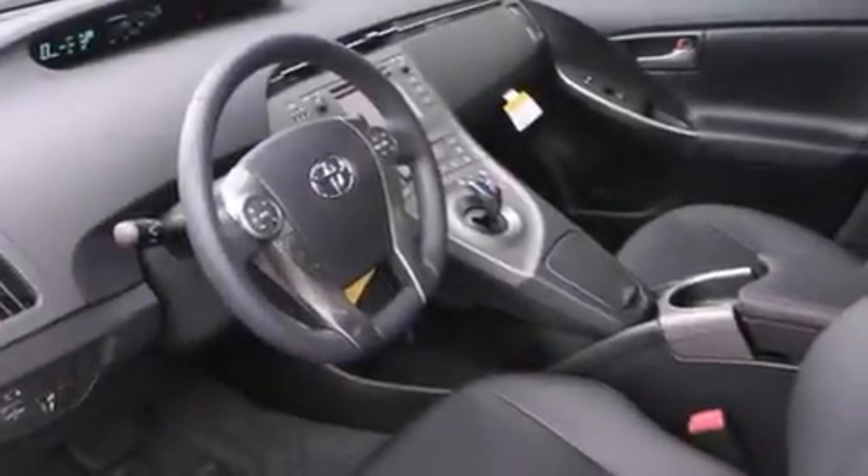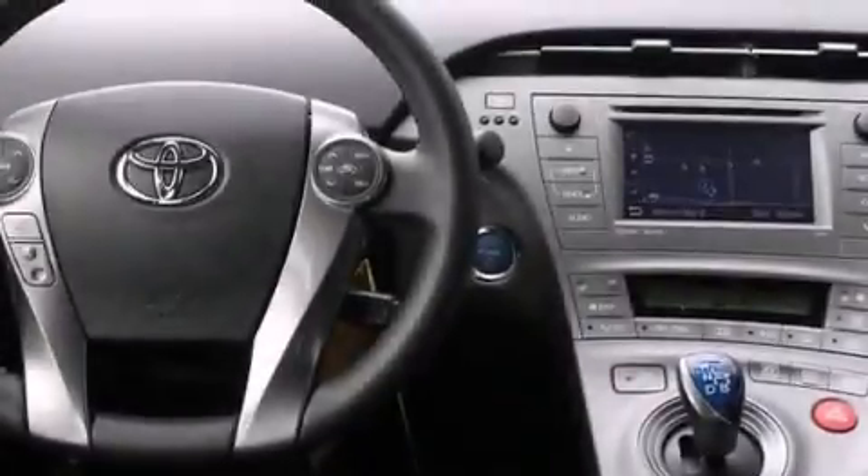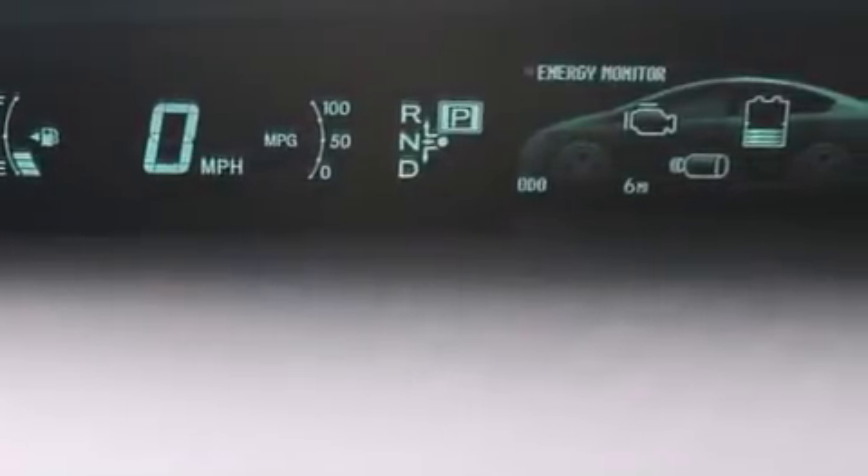The following features are also included: a low-tire pressure indicator, air conditioning with automatic climate control, cruise control, a leather-wrapped steering wheel, side impact airbags, rear seat child-proof door locks, a folding rear seat, and steering wheel controls.